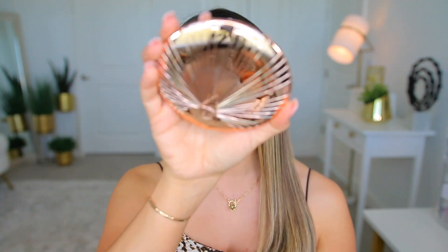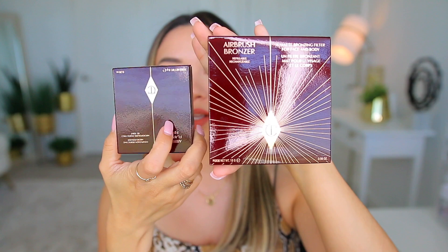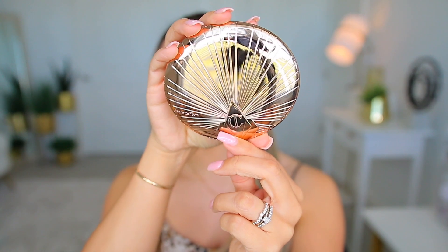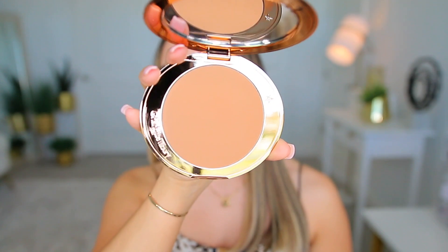The last face makeup product I got is also by Charlotte Tilbury. It comes in this big box — you'd think compared to the powder it'd be the opposite size, but no. This is the bronzer: the Airbrush Bronzer, a matte bronzing filter for face and body — that's probably why it's so big. The packaging is really pretty, and the bronzer itself reminds me of the Marc Jacobs Omega bronzer.